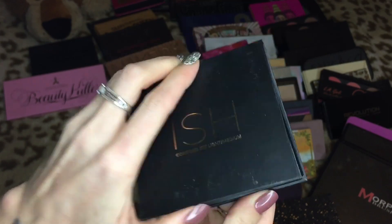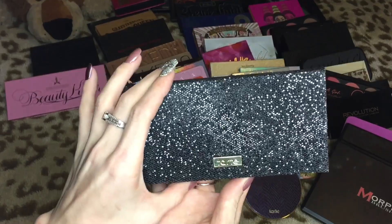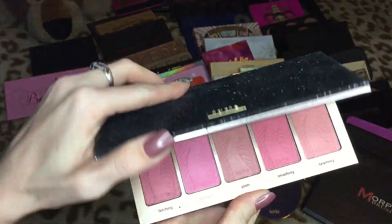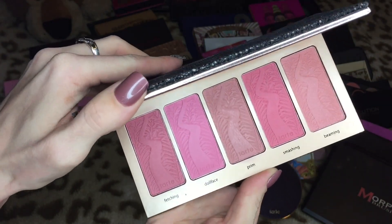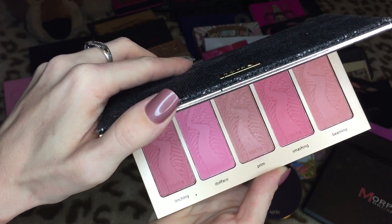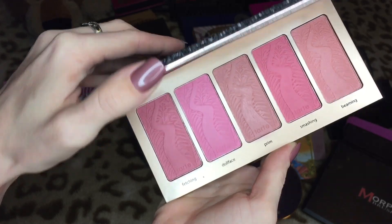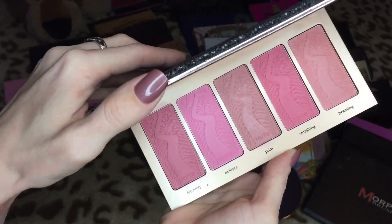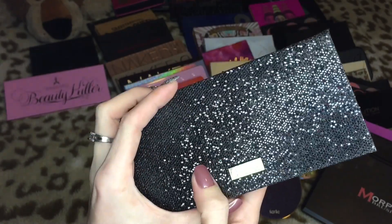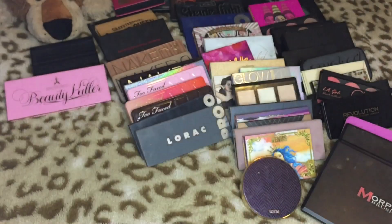This is from Tarte — this was their Bling It On blush palette from last year. I was so excited to buy it as my first ever Tarte blush palette, but I never use it and the colors just don't really appeal to me in the way I thought they would when I saw it online. It's so hard to let go of limited edition things when you're a collector like I am, but it just doesn't get used — it's gotta go.